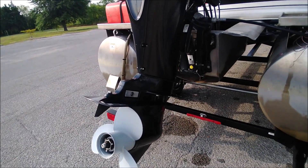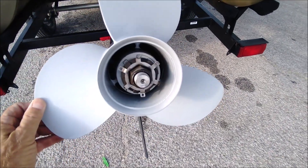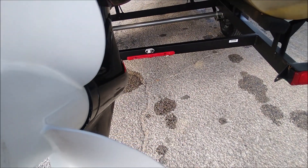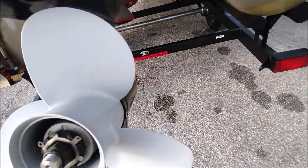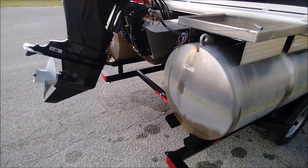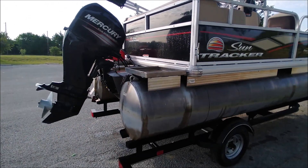40 horsepower Mercury 4-stroke Command Thrust — let me show the prop here. It looks like it's best I can tell a 10 pitch, though it's kind of hard to see in there. The reason I mention that is a lot of people ask me what the pitch is on these things, so I'm trying to remember to look at that.